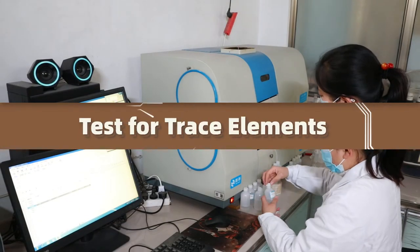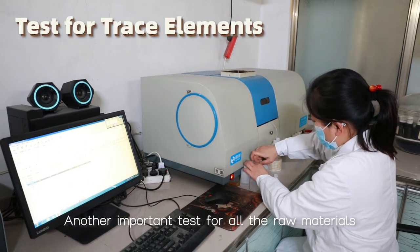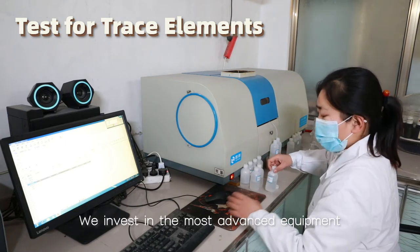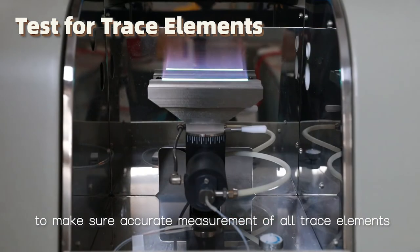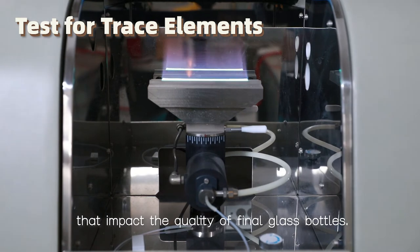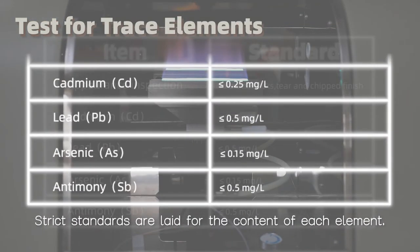Test for trace elements. Another important test for all raw materials is the test for trace elements. We invest in the most advanced equipment to make sure accurate measurement of all trace elements that impact the quality of the final glass bottles. Strict standards are laid for the content of each element.